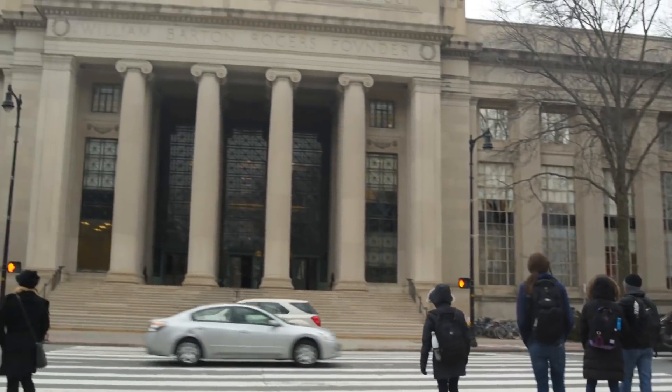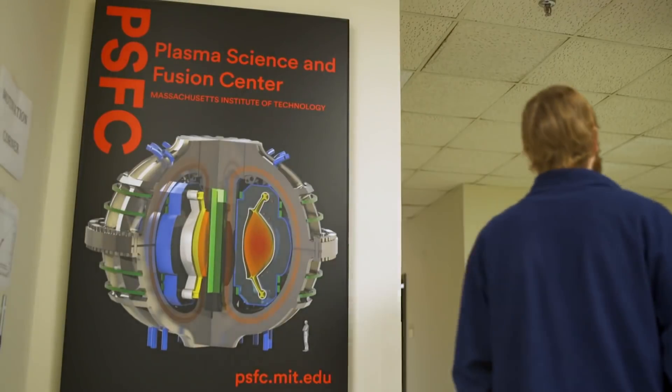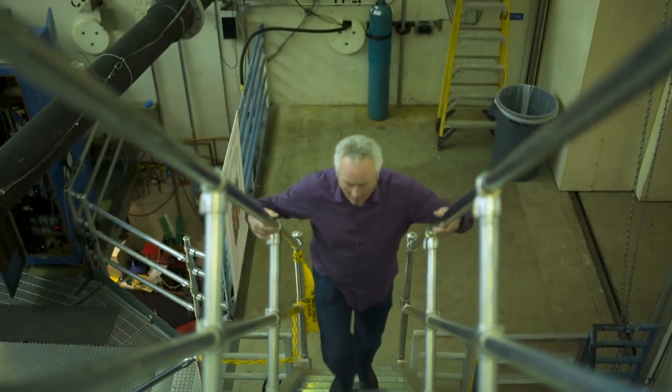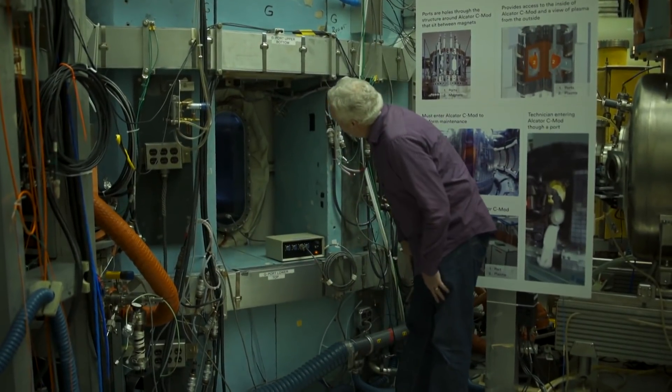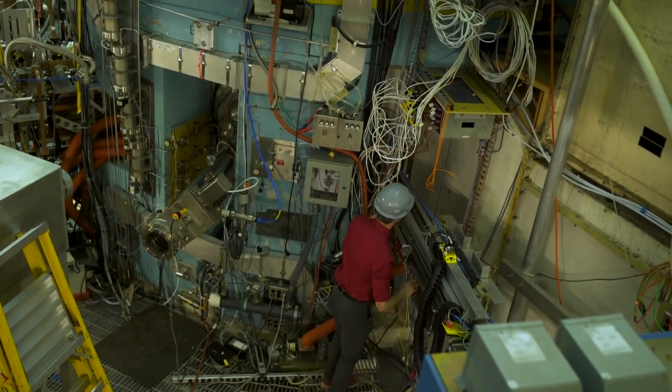The Plasma Science and Fusion Center at MIT has been one of the labs at the forefront of that research. A group of scientists spun off of the lab at MIT to create a startup focused on engineering and commercializing fusion, so that humans can use the energy it produces.